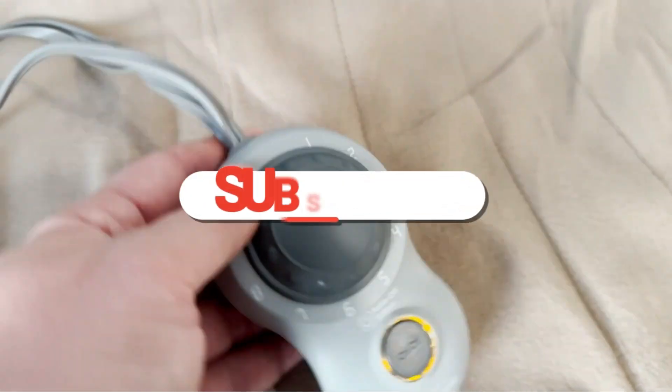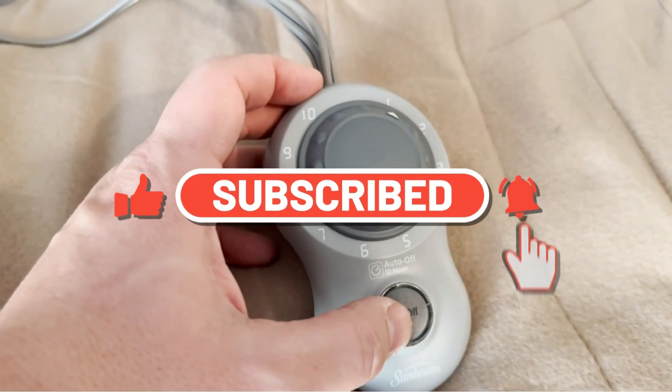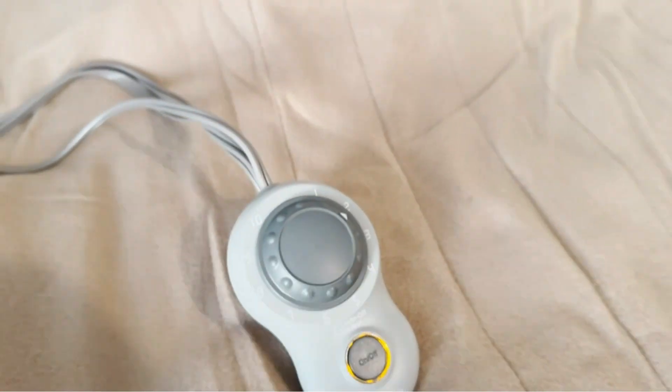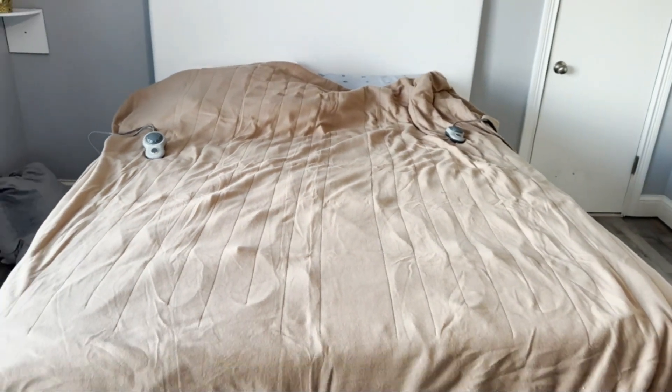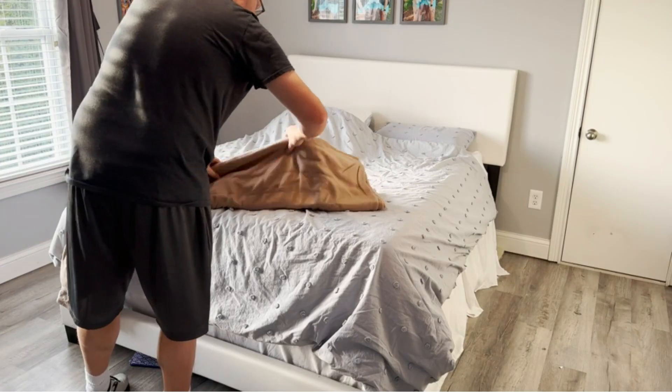However, electric blankets can be expensive, and many are prone to issues like cold spots and uncomfortable wires. We wanted to see which ones are actually worth the money, so we tested seven different options over the course of a few months. Our favorite is the Sunbeam Mink Sherpa Heated Blanket, which works well and is made from thick, cozy fabric that hides the inner wires.